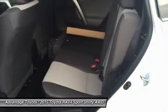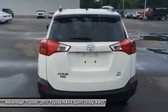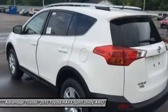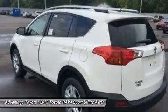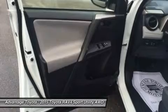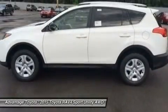RAV4's standard 2.5L engine produces 176 horsepower along with 172 pounds of torque to make short work of long roads. With the pull of the handle, passengers can recline the rear seatbacks and enjoy the ride. Even with all the legroom offered by RAV4's interior, there's still plenty of room for your gear.